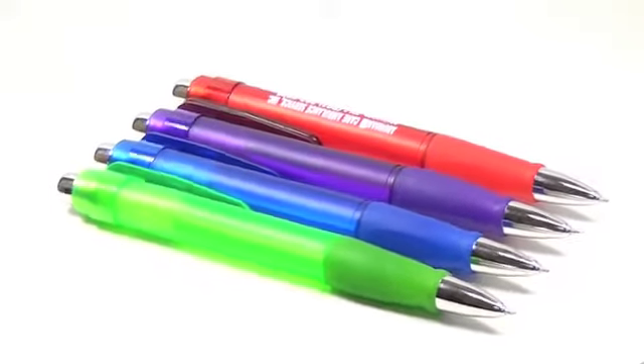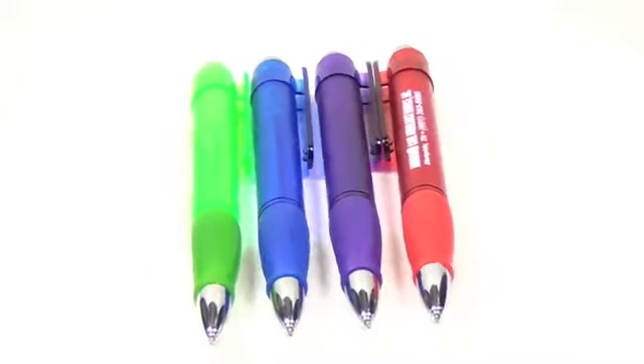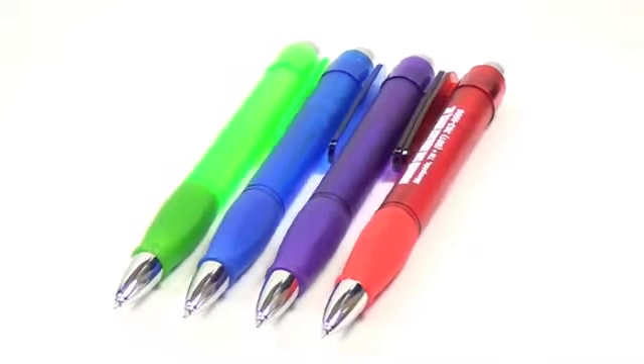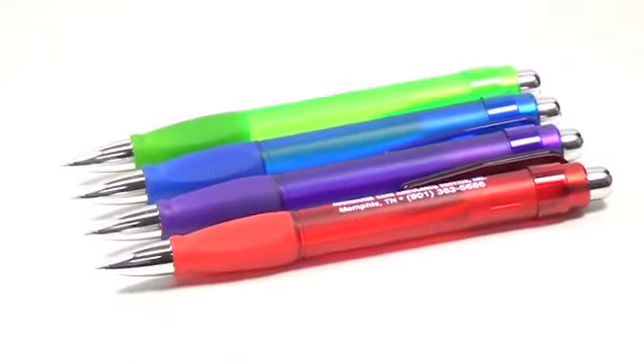The barrels taper down to a rubber gripper that's small enough for a child to write with, and they have a shiny chrome push button and point guard. This is a unique conversation starter that's a fun way to get your business information all over town in a very big way.